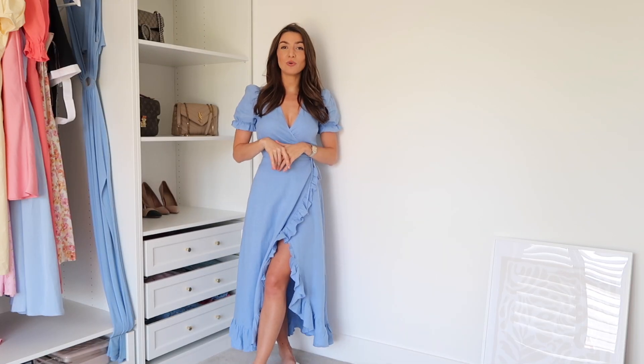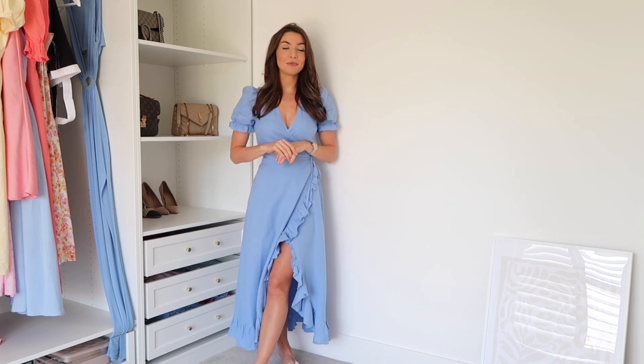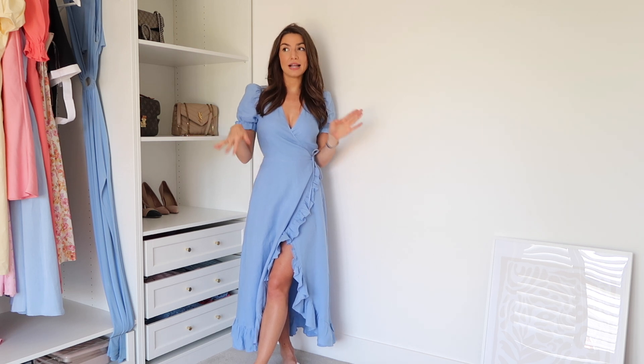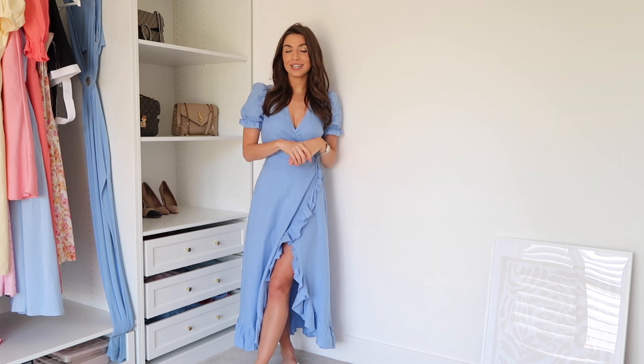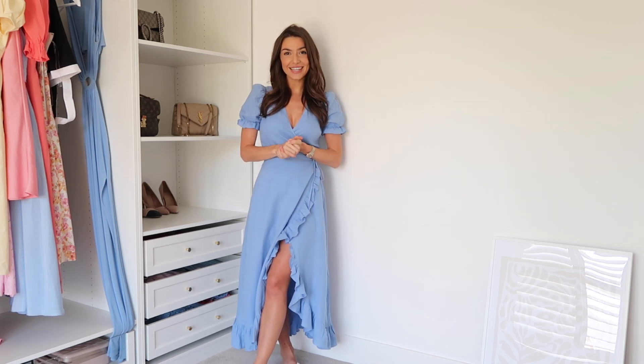Thank you so much for watching my video. I really hope you've got lots of summer outfit inspiration. I'll link all the dresses down below and also some alternatives, and I'll link some really good white sandals, flats, and heels that you can pair with the dresses as well. Do let me know in the comments what video you'd like to see next, and do subscribe if you liked the video. Have a lovely rest of your day.